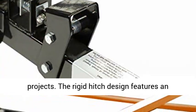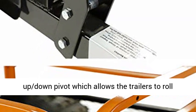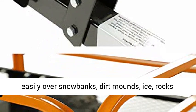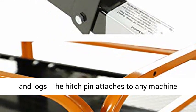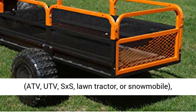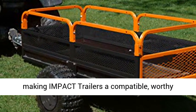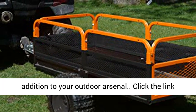The rigid hitch design features an up-down pivot which allows the trailers to roll easily over snow banks, dirt mounds, ice, rocks, and logs. The hatch pin attaches to any machine — ATV, UTV, SXS, lawn tractor, or snowmobile — making Impact trailers a compatible, worthy addition to your outdoor arsenal.